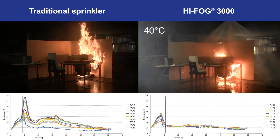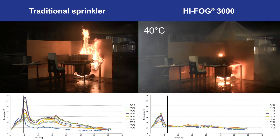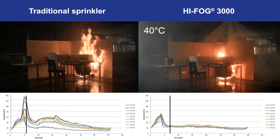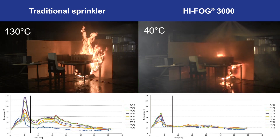In the traditional sprinkler system test, the first sprinkler activated after 4 minutes and 29 seconds from ignition of the fire. The temperatures at the ceiling level kept rising and reached 130 degrees Celsius until two additional sprinklers activated.